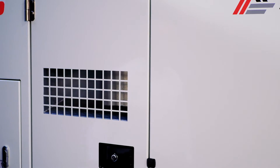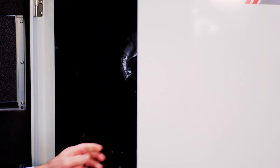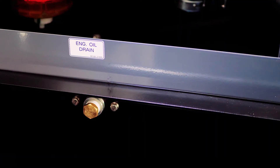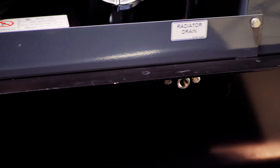Like all Airman generators, the SDG-65 has great access for service and maintenance — removable doors, sound attenuation, and automotive door seals. Also, all Airman generators are equipped with remote service drains to externally drain all fluids for easy maintenance and service.